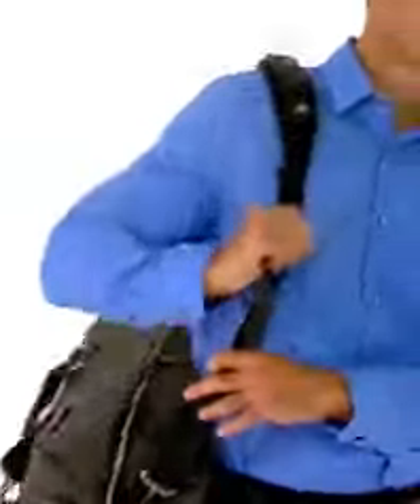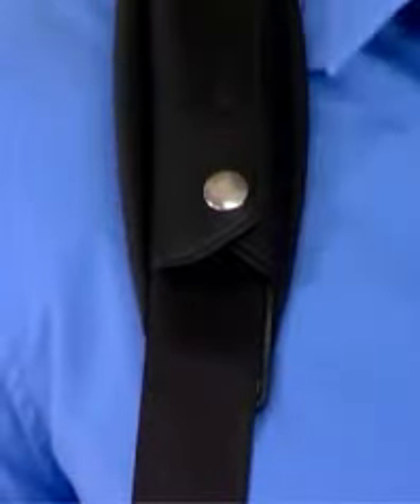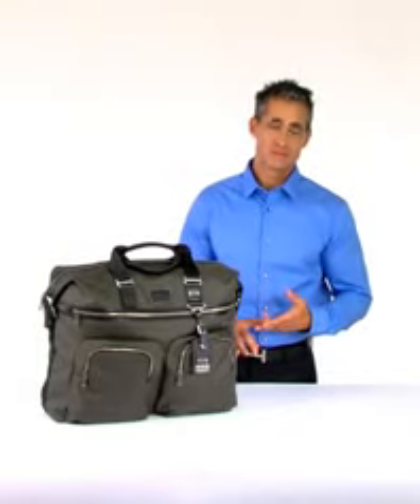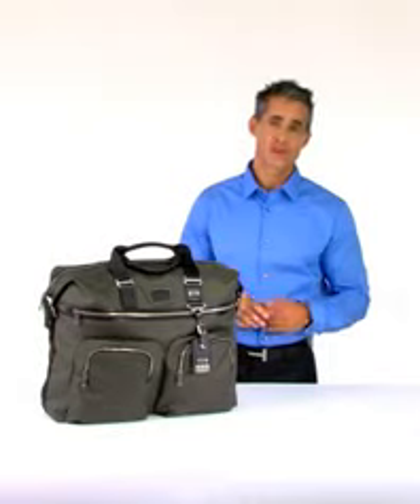The Kessler gives you two options to make carrying a breeze: two leather handles or the removable adjustable shoulder strap. Good looks, durability, and versatility — the Tumi Alpha Bravo Kessler Large Duffel has it all for the traveler who does it all.